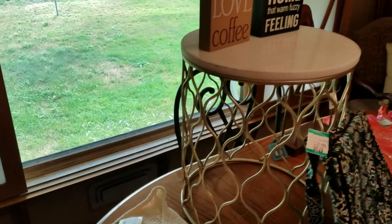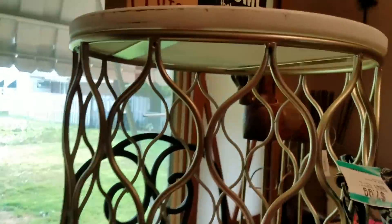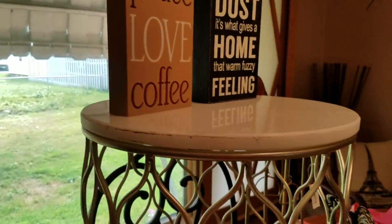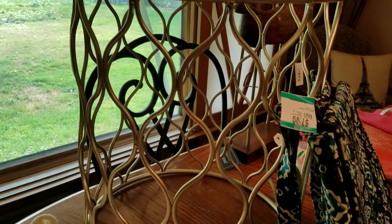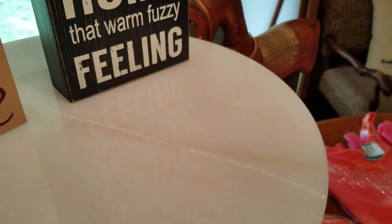This is a really cool looking little table — it still has the price tag on it for $69.99. It has a metal base and a marble top. The marble, as you can see, has a crack in it — that's probably why they threw it away.